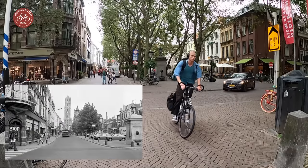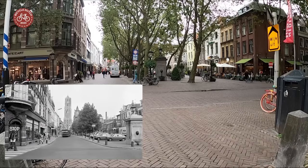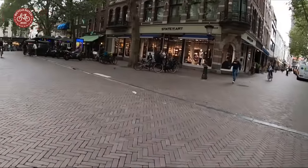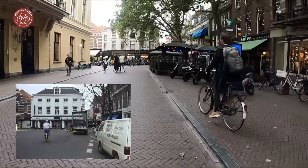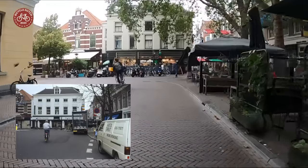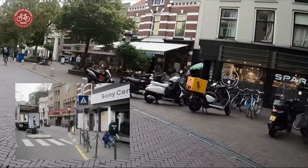Right away it all looked very different almost half a century ago, when everything was designed for motor vehicles — parked and moving. What is a traffic calmed area with a brick surface today used to be a sea of black asphalt. The speed limit was 50 kilometers an hour.